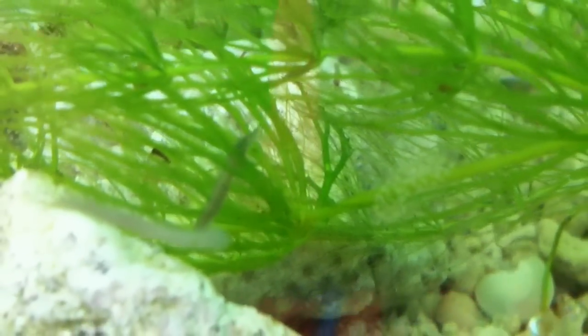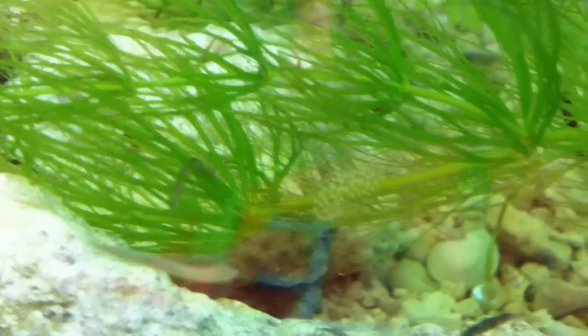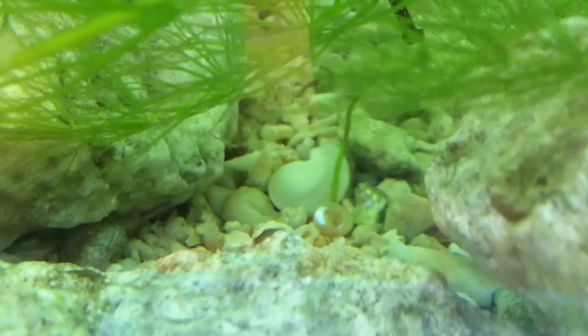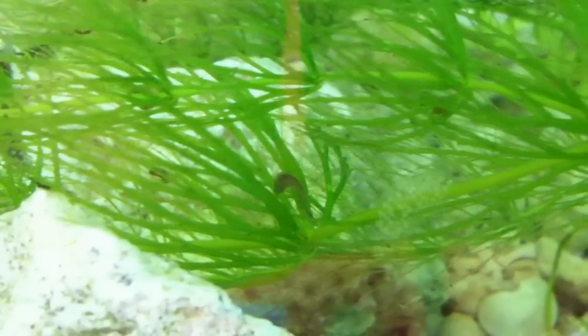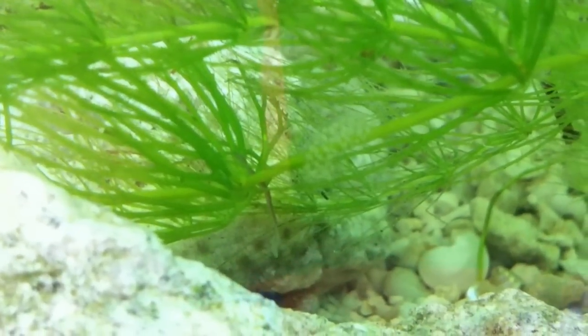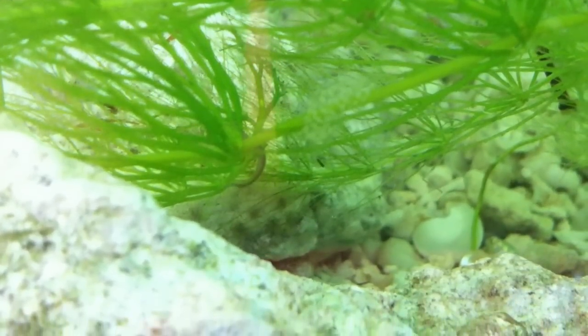You can see this guy is looking. He's trying to get into the plant material to get at one. We have another guy over here who is slithering along trying to get at some food. He just disappeared. He's working his way down the plant for sure. You can see him stretching out trying to reach a piece of food.